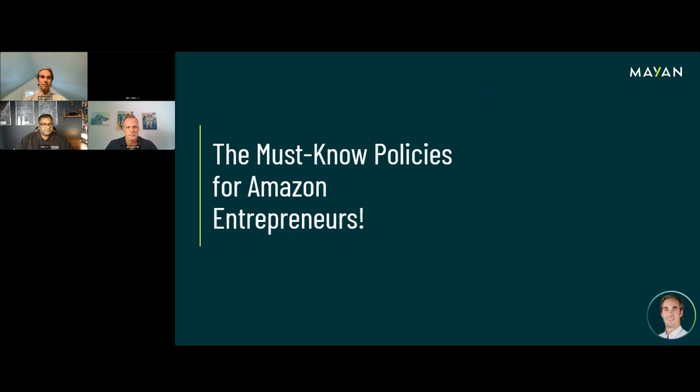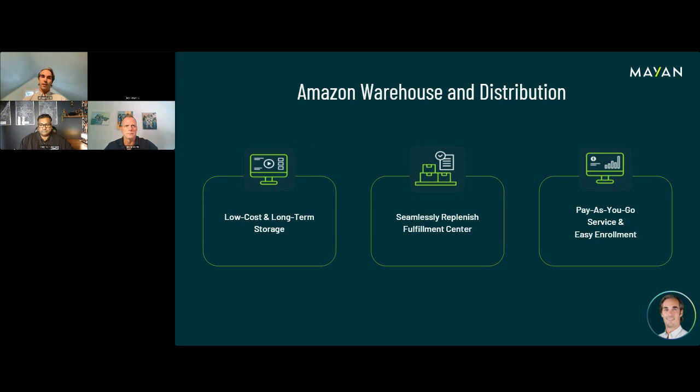I'm going to start the first section: must-know policies for Amazon entrepreneurs. Obviously we don't have time to talk about everything you need to do on Amazon, so I'm really going to focus on just a few topics that I think are very beneficial — things that should be understood by most sellers if you really want to take your business to the next level. A lot of times it's always about understanding your costs.